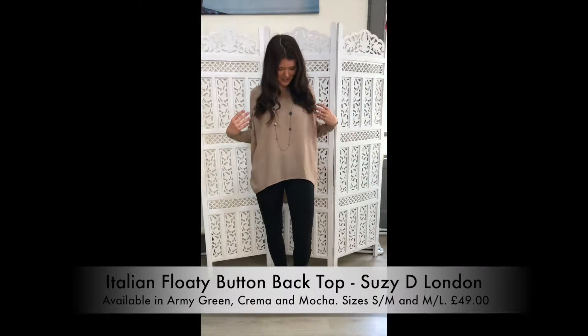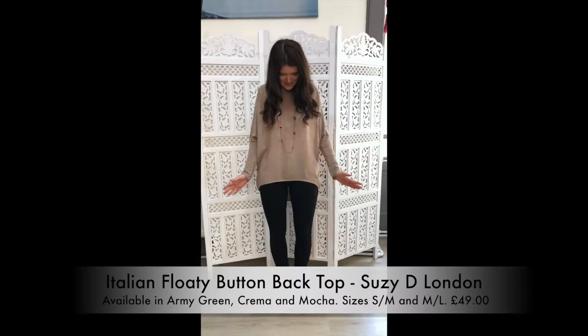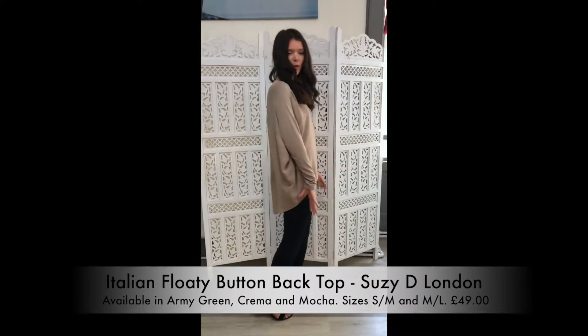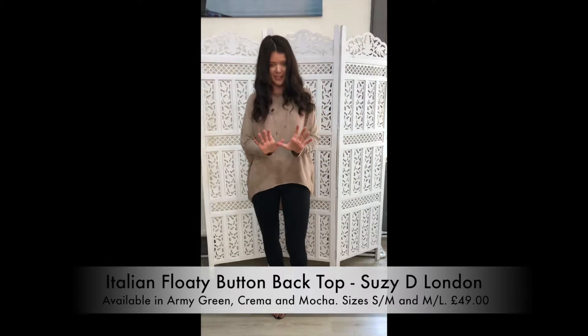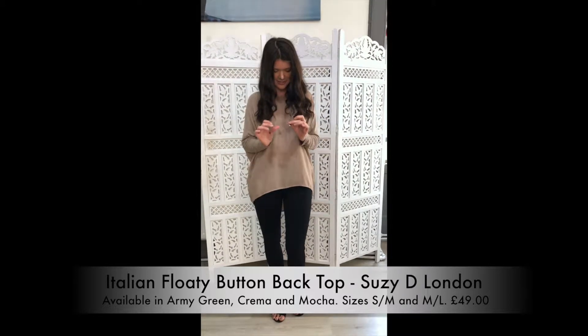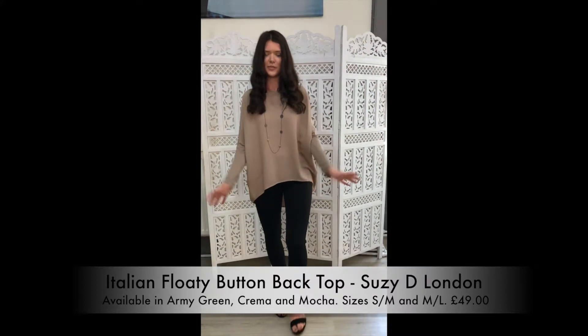Today I'm wearing the Susie D Italian floaty top with button back. This top is nice and short at the front but also very long at the back. I've paired this outfit with a silver necklace with some lovely detail, black skinny jeans, and a small heeled sandal.